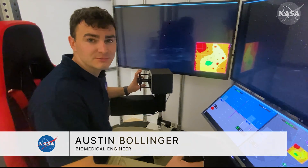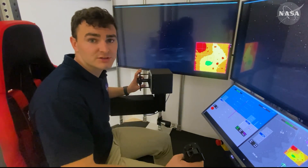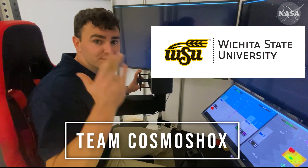Hello, my name is Austin Bollinger, and I work in the Neuroscience Laboratory here at NASA Johnson Space Center. I would like to congratulate the team Cosmoshox from my alma mater, Wichita State University, for their selection in the NASA Suits Competition. Congratulations, and go Shockers!